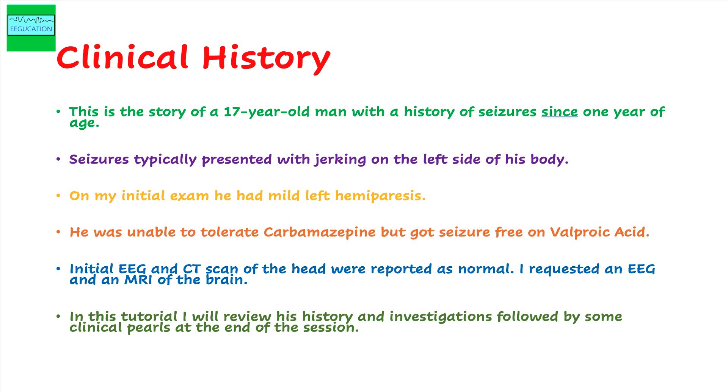He had an initial EEG and CT scan of the head that were reported as normal. When I saw him for the first time I did not have access to the actual films — just a report saying the CT scan was normal. So I requested an EEG and an MRI of the brain. I like to look at my own EEGs and MRIs as well; I trust the neuroradiologist but I do like having a second look at those images. In this tutorial I will review his history and investigations followed by some clinical pearls at the end.